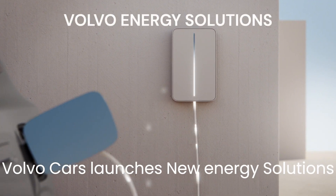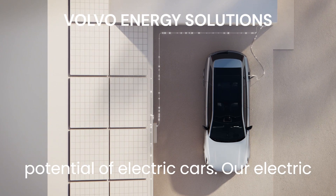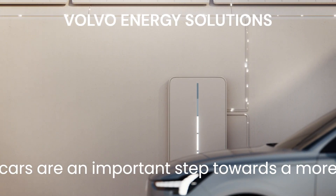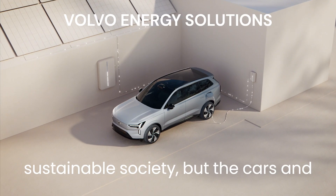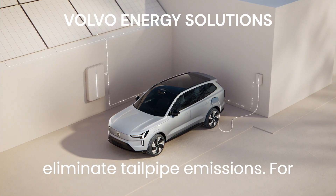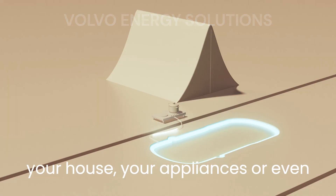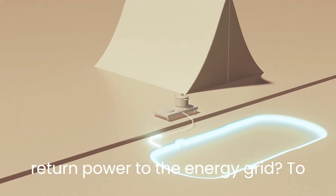Volvo Cars launches new energy solutions business, embracing the wider climate potential of electric cars. Our electric cars are an important step towards a more sustainable society, but the cars and their batteries can do so much more than eliminate tailpipe emissions. For example, did you know that stationary electric cars have the potential to power your house, your appliances, or even return power to the energy grid?